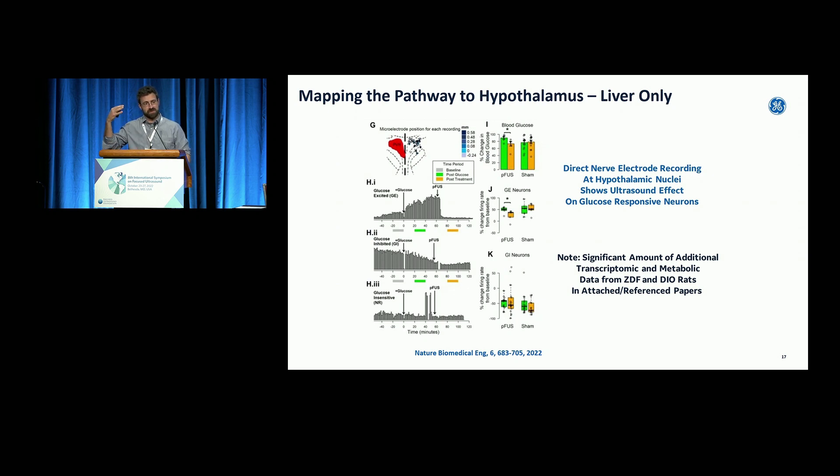We even put electrodes in the hypothalamus — if you're really changing this nerve pathway, prove it, record from those neurons. We put multi-array electrodes into the hypothalamic area where there are known glucose-sensitive neurons. We injected glucose and you can see the firing rate went up. We did ultrasound, and immediately following ultrasound hitting this pathway, the firing rate dropped. So we were indeed having a profound effect on this glucose-sensing pathway with this non-invasive ultrasound pulse to the sensory neurons.